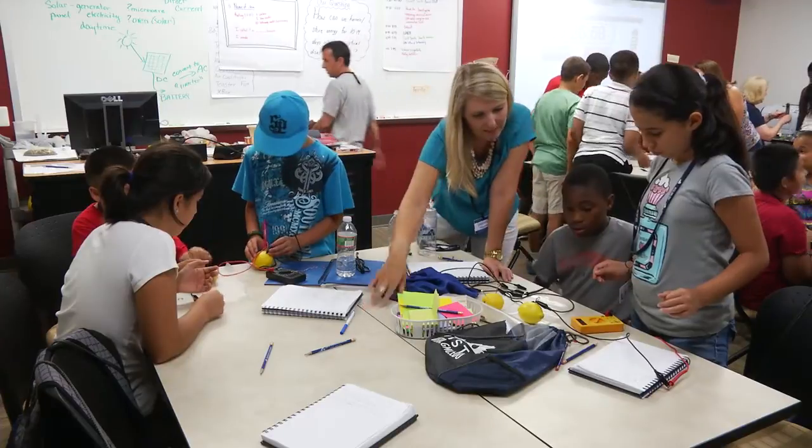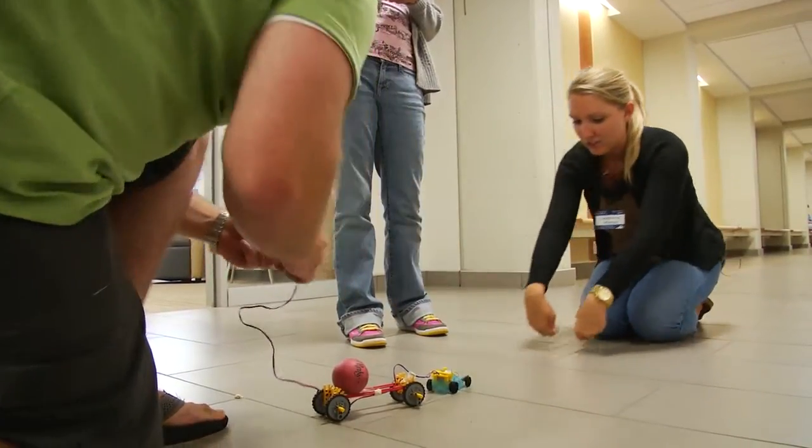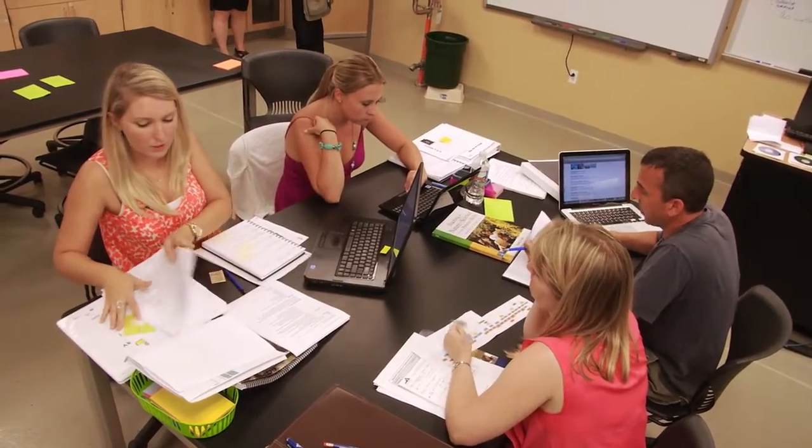VISTA is the Virginia Initiative for Science Teaching and Achievement. It is looking at best practice research related to science teaching, and we have programs for elementary teachers, secondary teachers, science coordinators, and science education faculty across the entire state.